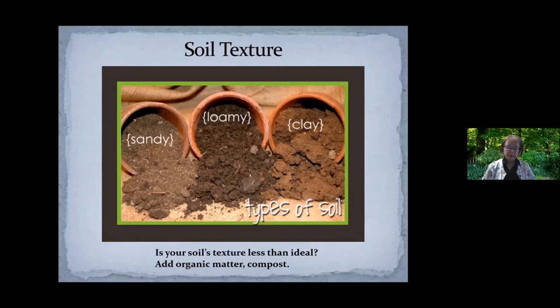If your soil's texture is on the sandy or clay side, the best thing you can do to improve that texture is add organic matter — compost. Occasionally people say, I've got clay soil so I wanted to add sandy soil with its bigger particles to get a mix. Has anybody seen what happens if you mix sand and clay? You get bricks. So that's not a good solution. If you want to improve your soil, make sure you're adding organic matter instead, not going to the far extreme.